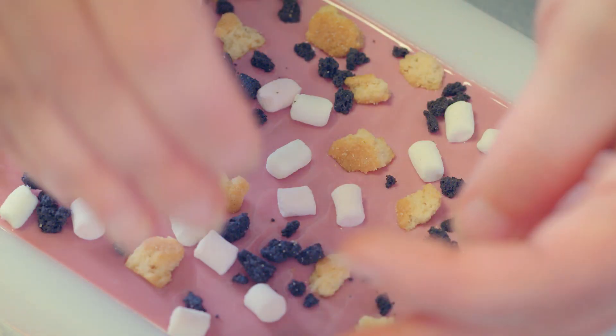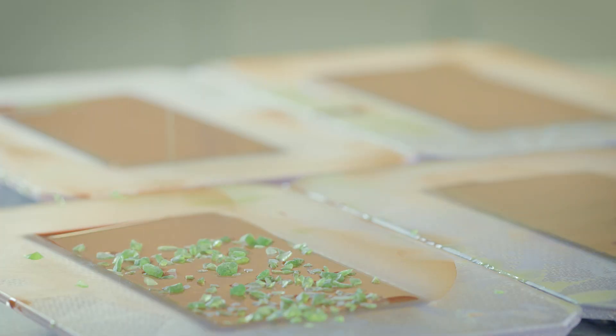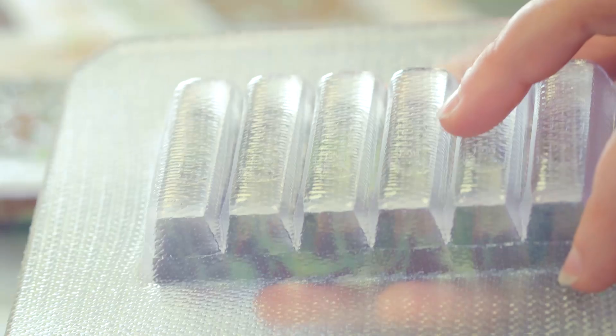So we've got four different chocolates to choose from, 14 different ingredients. And when you put them all together, it's almost close to 1,500 combinations.